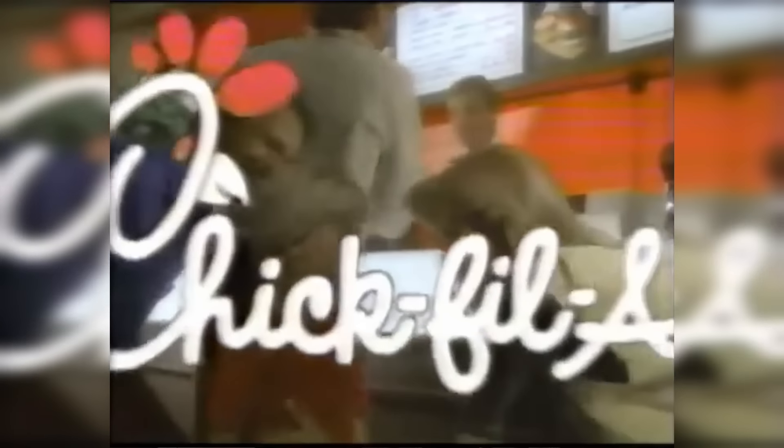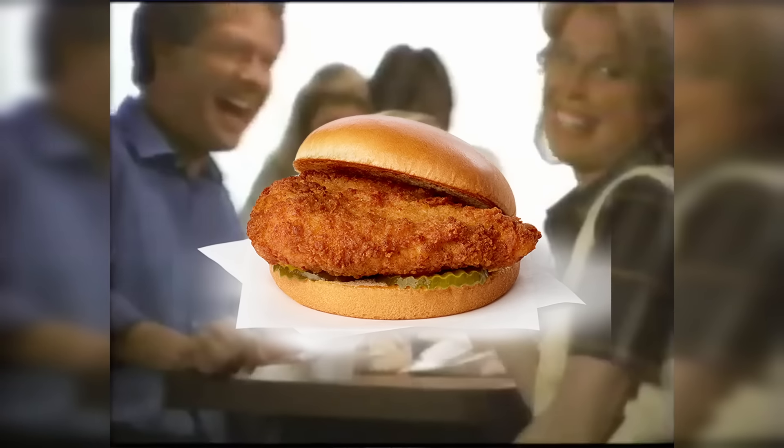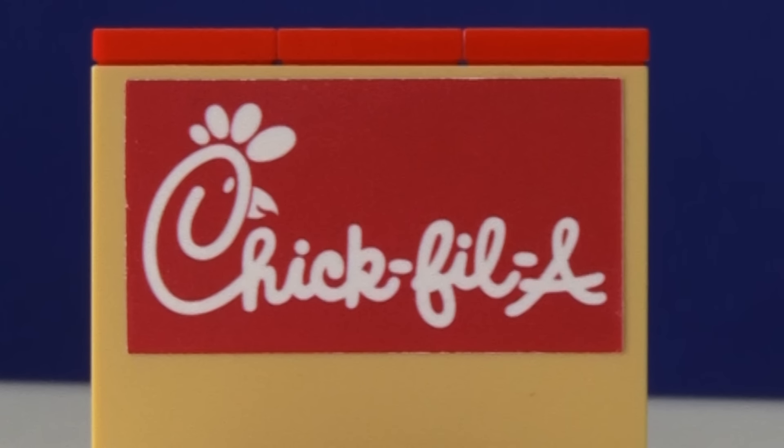The fourth state is Georgia, and this is where the legendary company Chick-fil-A was founded. This is the most successful fast food chain in the entire country. I built up a little mini Chick-fil-A station with a little print that says Chick-fil-A.